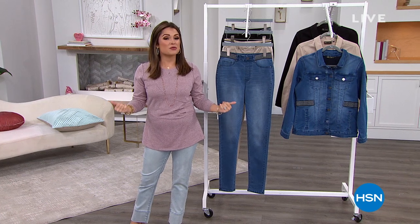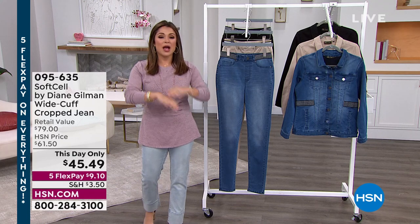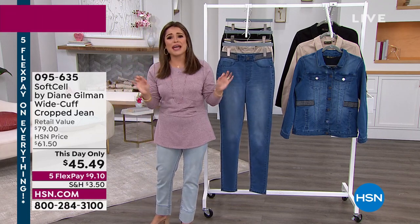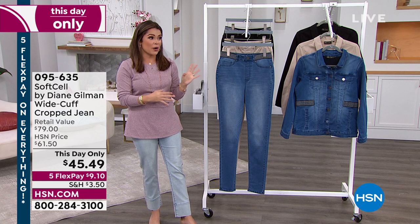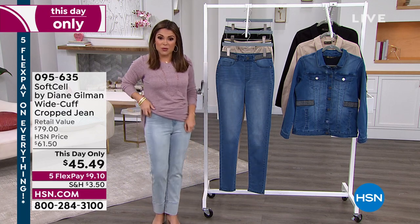At nine o'clock, we do our Fashion Fridays with Diane Gilman and DG2, bringing you beautiful clothing that is so high quality and so flattering on everybody. That's why she's been doing this for 28 years. This hour, there is so much variety — we have brand new launches, and we have a this-day-only special.